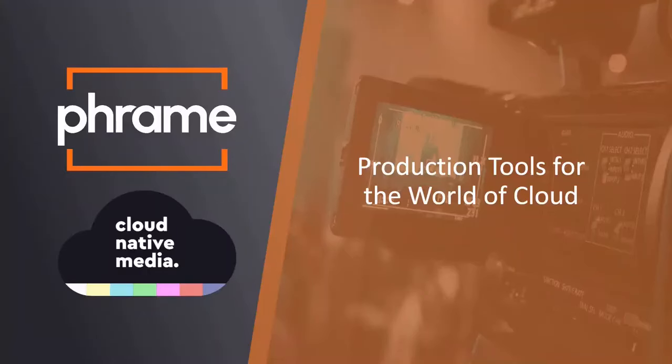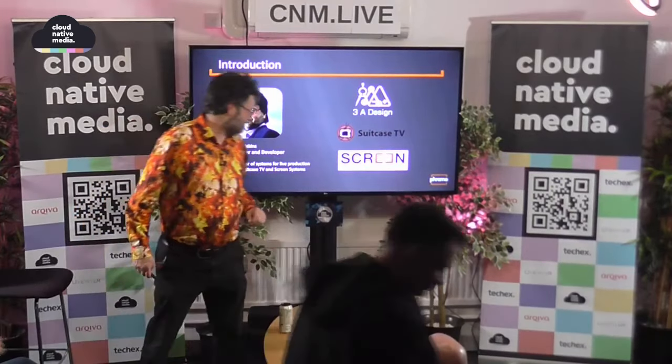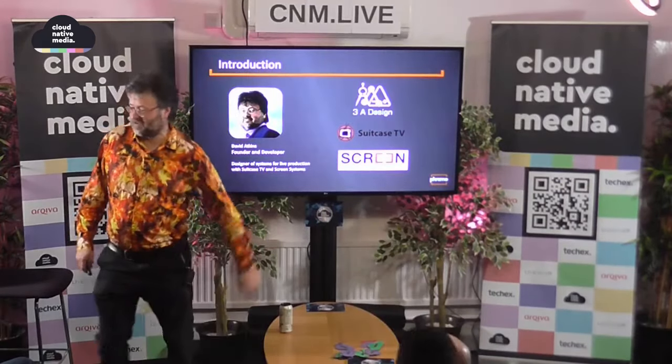Cool. Hello. David Atkins, 3A Design. Paul proposed an idea a couple of months ago and I seem to have managed to talk myself into supporting it and trying to produce a lot of this natively in the cloud. That's my fault, is it? I'm blaming you primarily, yes. I'll make the clicker work one way or the other. 3A Design, formerly Suitcase TV and Screen Subtitling as it was back then. I still think that's a better name. We can't agree with their changes, can we?